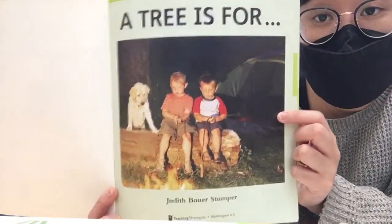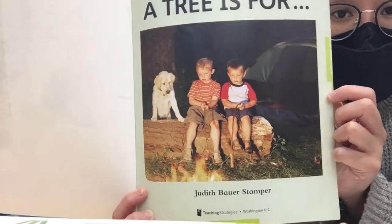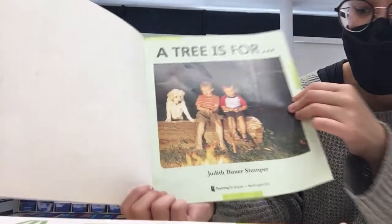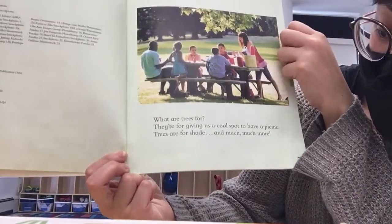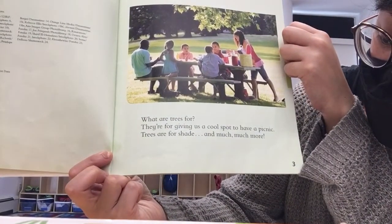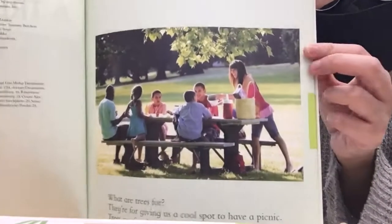And look at these friends and this dog. What are they doing on the tree? That's right, they're sitting on the big tree trunk that fell down. What are trees for? They're for giving us a cool spot to have a picnic. Trees are for shade and much much more.